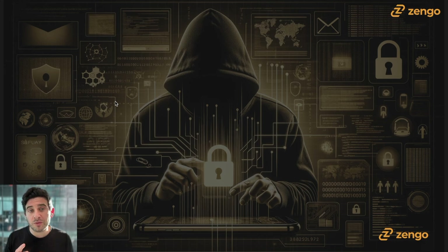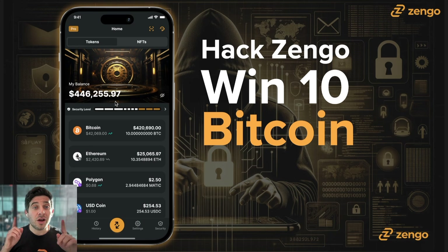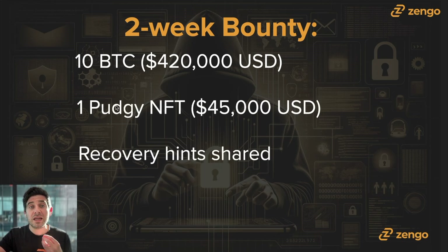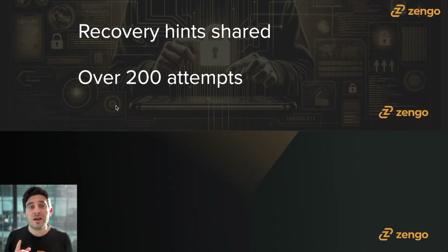During this two-week bounty, we put the Bitcoin and the NFT into the wallet and shared hints associated with the wallet's recovery. There were over 200 attempts to hack the wallet, but zero successful attempts to steal those assets. No other crypto wallet has ever done something like that — putting their money where their mouth was, on-chain for everybody to see. And that's the beauty of an MPC wallet like Zengo.